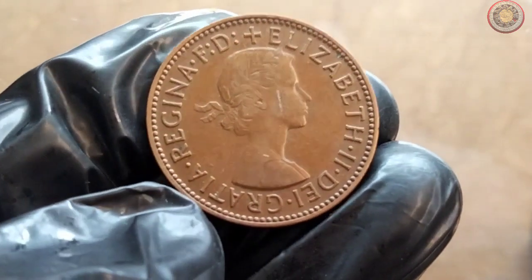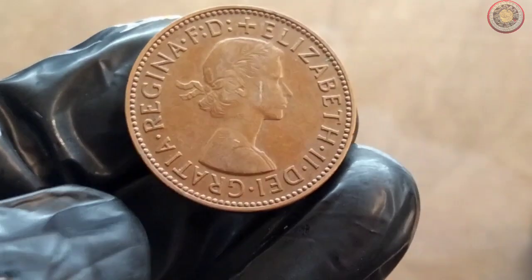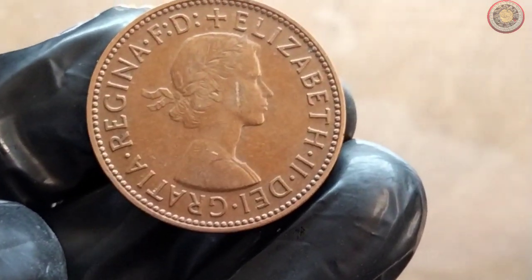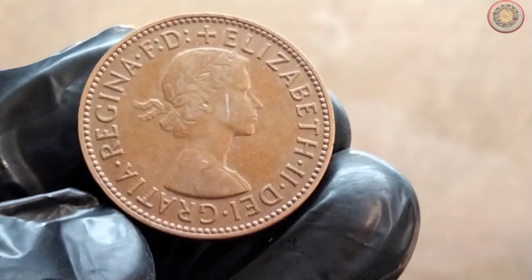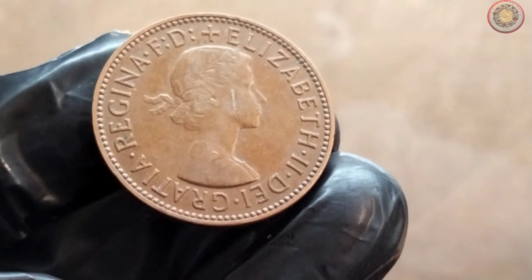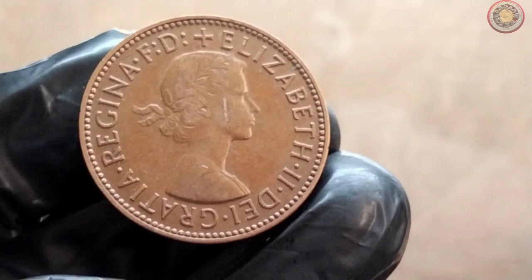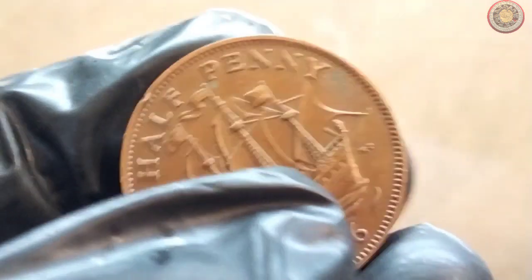So, what about the value of the 1956 UK halfpenny coin today? Well, it largely depends on its condition, rarity, and demand among collectors. Generally, these coins can be found in various conditions, from well-circulated to mint condition. The more pristine the coin, the higher its value. It's always a good idea to consult coin experts or reference guides to assess the specific value of your coin accurately.